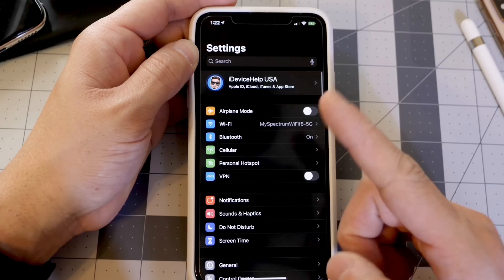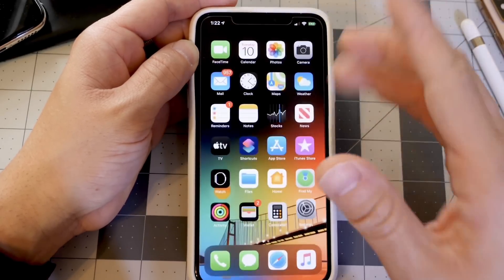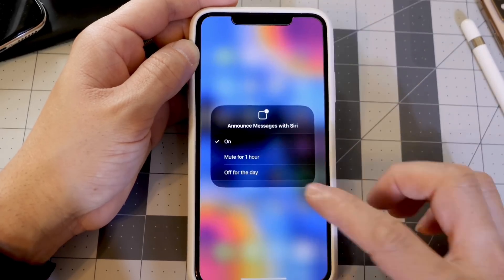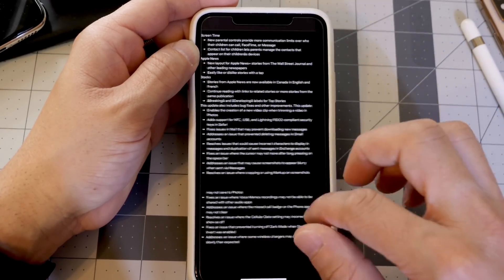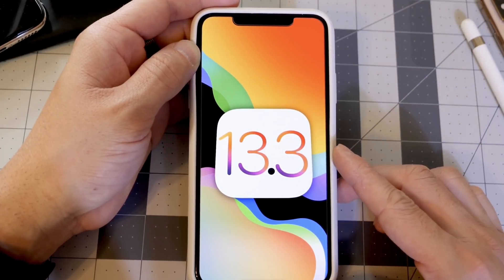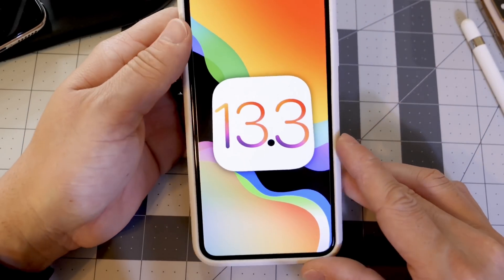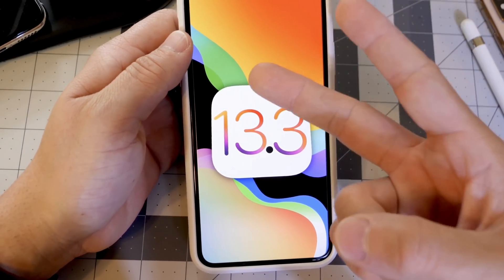The number one concern for everyone is battery life, and I'll be testing that on this channel — be sure to subscribe. iOS 13.3 is available right now, along with watchOS 6.1.1, tvOS 13.3, and iPadOS 13.3. Hope you guys have a great day, stay tuned for more updates, and I'll see you on the next one. Peace.